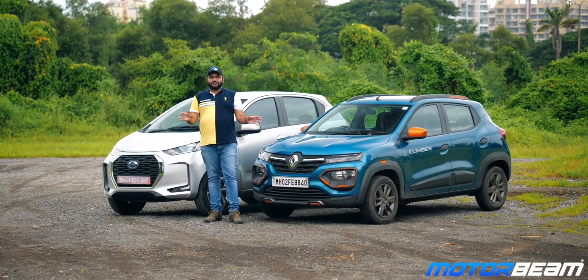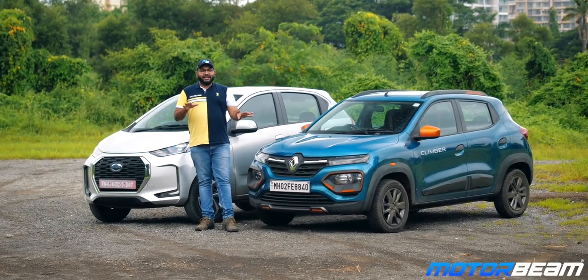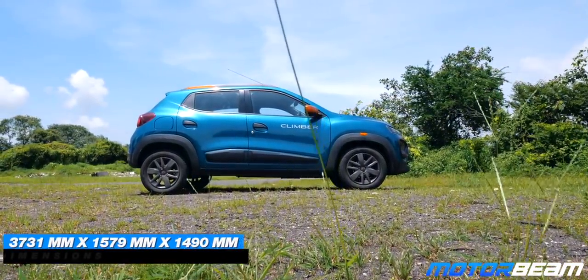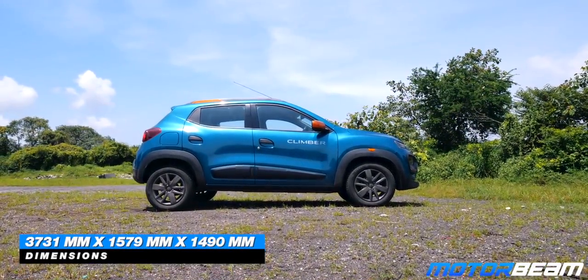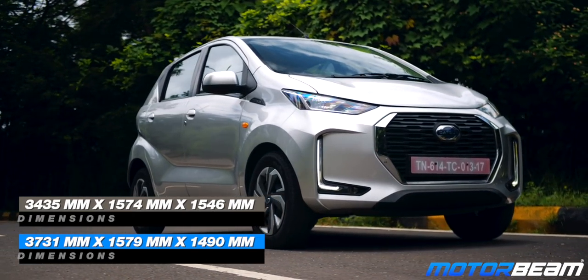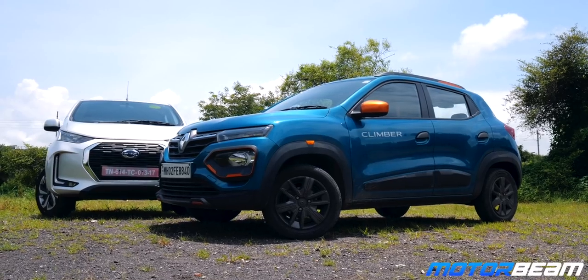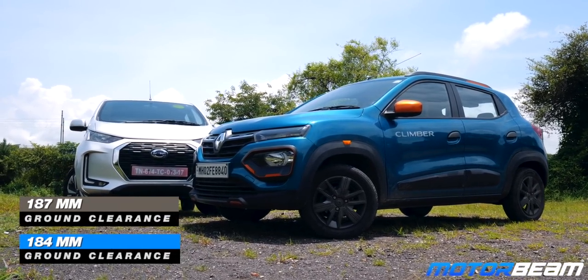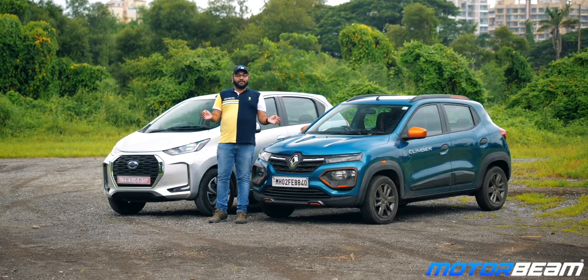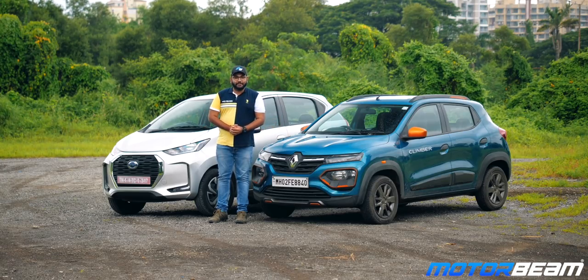Both these cars are based on the same CMFA platform and in terms of size, there is not a lot of difference. The Renault Kwid is 296mm longer and 5mm wider than the Redi-Go, while the Redi-Go is approximately 56mm taller than the Kwid. Both cars have decent ground clearance and both have the exact same tyre size of 165-70-14. None of these cars come with alloy wheels.